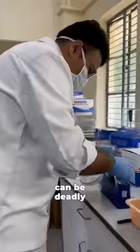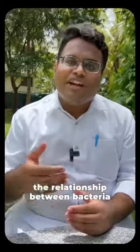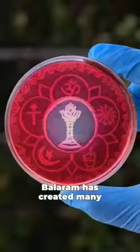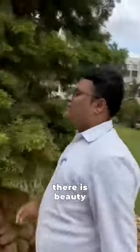The bacteria used can be deadly if it is not handled with care. So why does he do it? By creating art, we are actually creating a positivity between the relationship between bacteria and humans. Using his creative skills, Balaram has created many paintings with bacteria. After all, there is beauty everywhere — all we have to do is look a little closer.